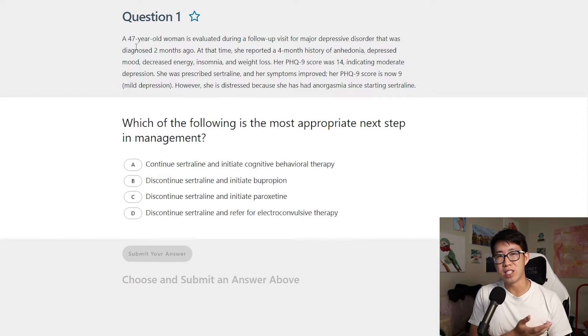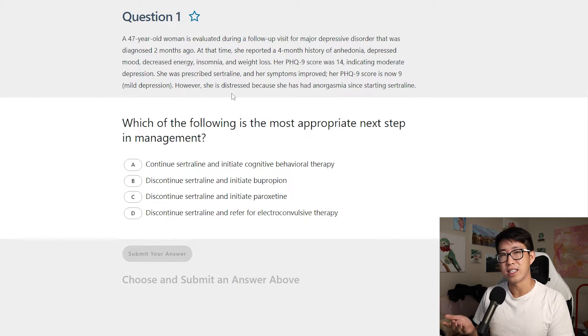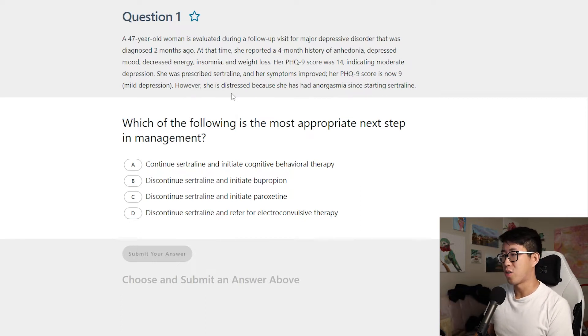Moving on to question two — a very short question stem. MixApp question stems tend to be shorter than UWorld, and apparently the actual board exam length is more in line with MixApp. A 47-year-old woman is evaluated during a follow-up visit for major depressive disorder diagnosed two months ago. She reported a four-month history of anhedonia, depressed mood, decreased energy, insomnia, and weight loss. Her PHQ-9 score was 14, indicating moderate depression. She was prescribed sertraline and her symptoms improved — PHQ-9 is now 9 — however she is distressed because she has had anorgasmia since starting sertraline. The most common side effect of SSRIs is actually sexual dysfunction, not nausea or GI symptoms.